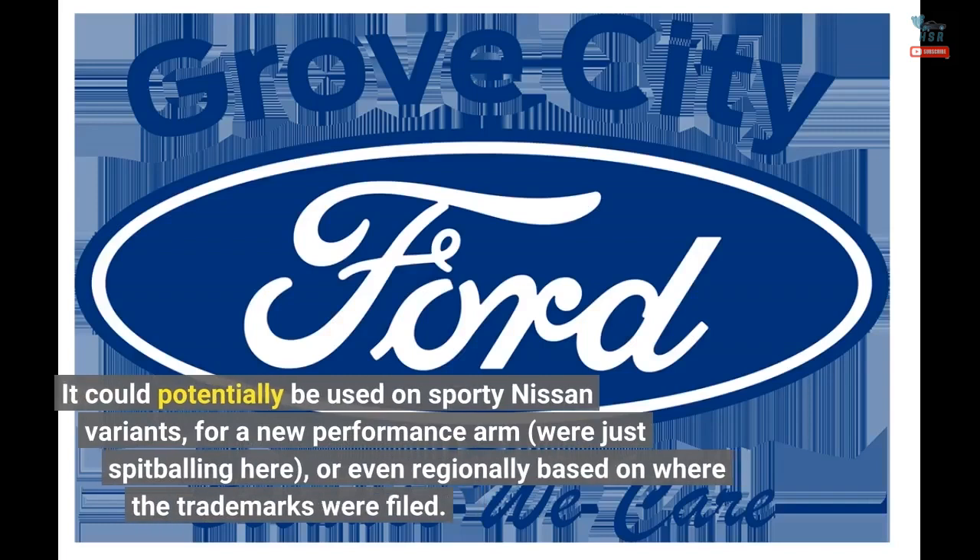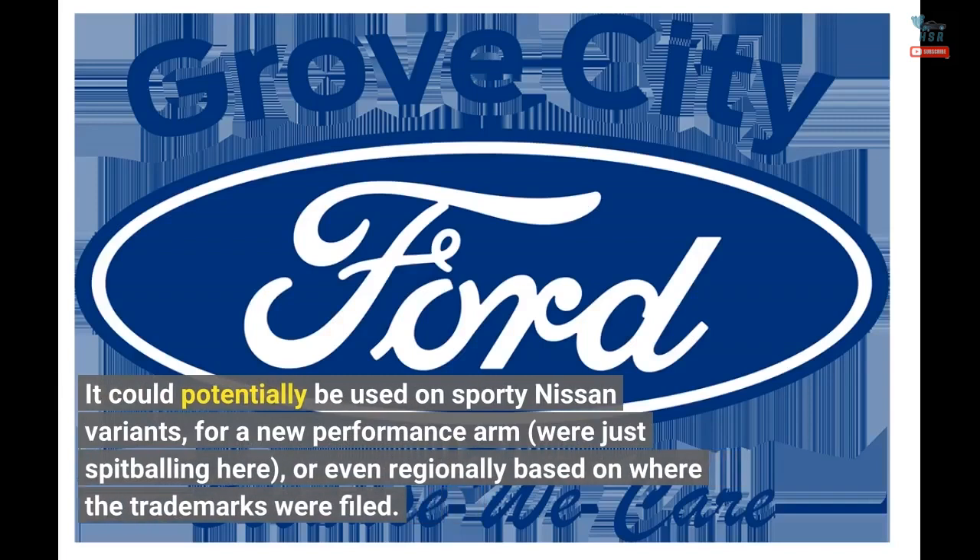It could potentially be used on sporty Nissan variants for a new performance arm, or — just spitballing here — even regionally, based on where the trademarks were filed.